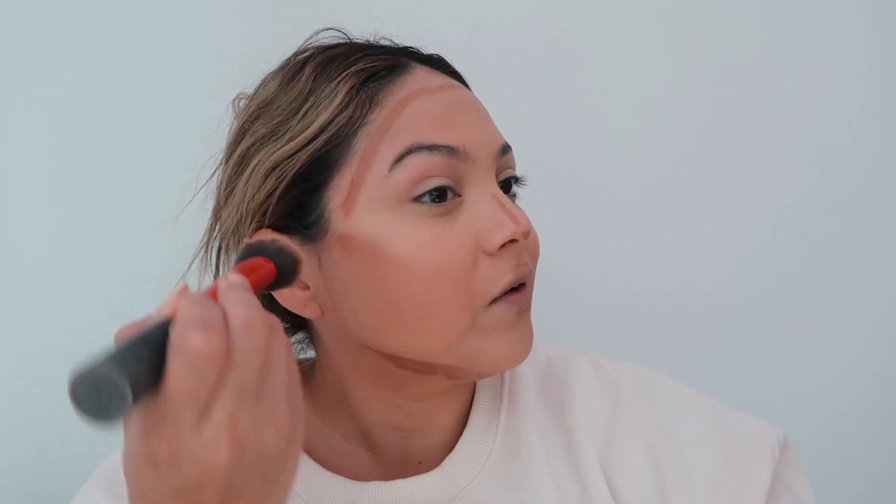It feels like butter going on — really nice. This is how I always contour my jaw. Everybody says, 'Oh my gosh, your face is so small for your body frame' — no, I just contour it! I feel like this is very buildable and blends really easily. It looks really good. So easy to blend — love it. Thanks Selena!